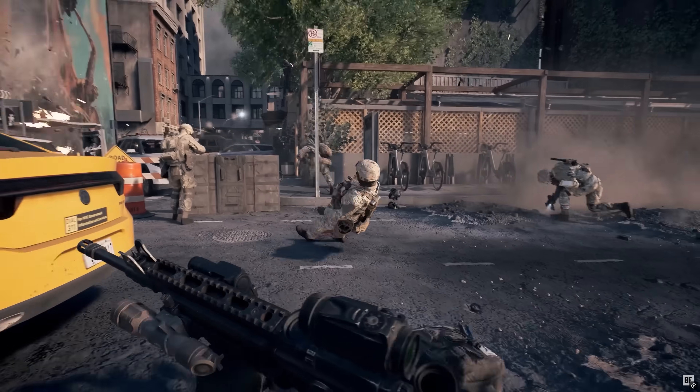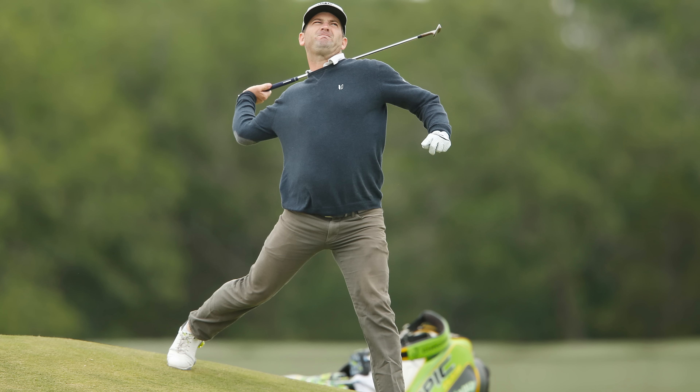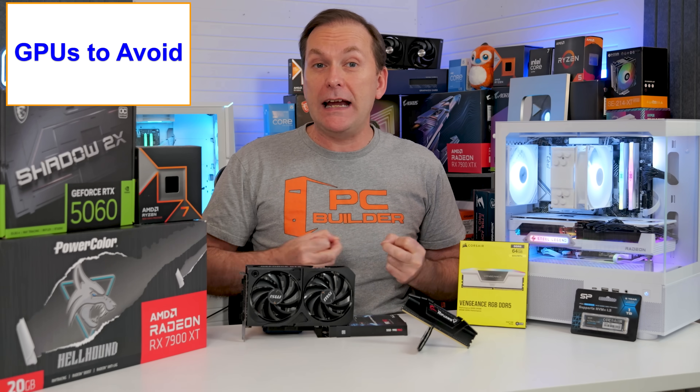While a brand new RTX 5050, RTX 5060, RTX 5060 Ti, or even RX 9060 XT with 8 gigabytes of VRAM might be fine for many older games, these GPUs already cannot run several titles at higher ultra details even at 1080p. They're aging like milk going forward. The worst part is that it might be impacting your gameplay right now, and you may not even know it.